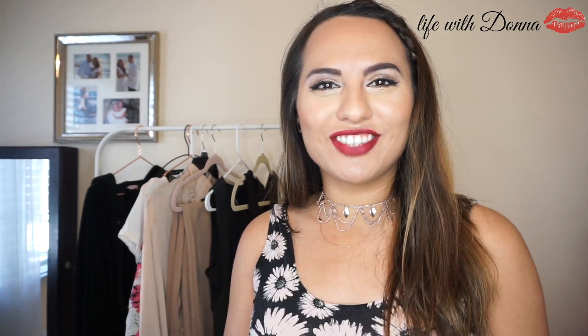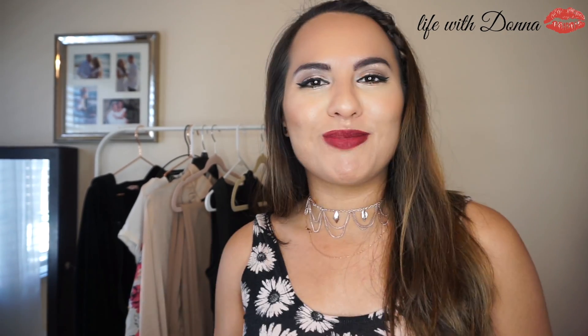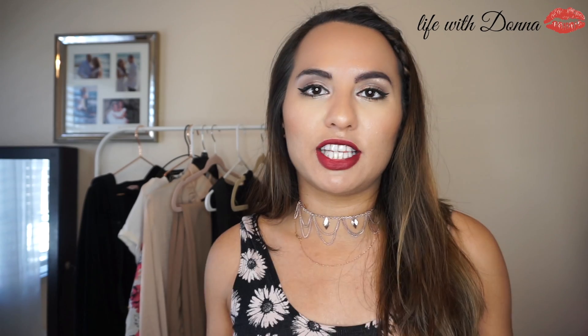Hi guys! Welcome back to my YouTube channel. I'm so excited to be with you today because today I'm going to give you a spring fashion haul. I've been shopping just a little bit for some spring items and I love the spring colors and having fun with color because in the springtime you want to wear those nice pastel looking colors.